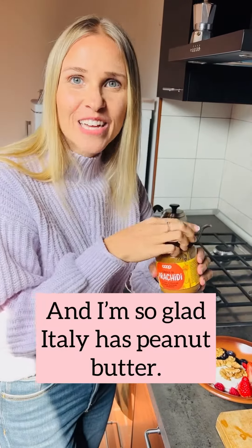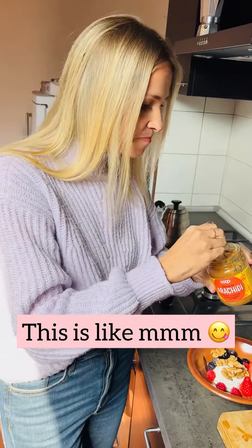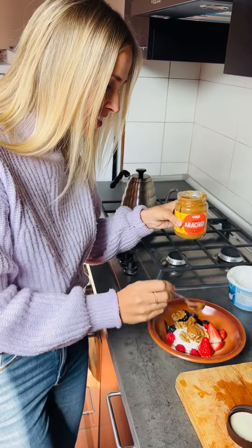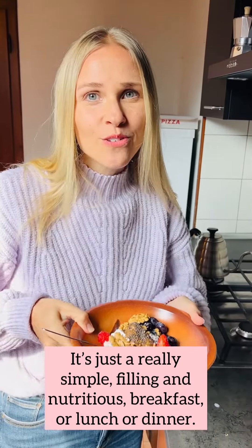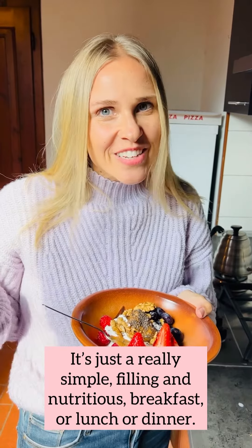I'm so glad Italy has peanut butter. This is like natural peanut butter. Just put a little scoop of that. And then I have some chia seeds — I'll sprinkle some of those. Just a really simple, filling, and nutritious breakfast. Or lunch or dinner.